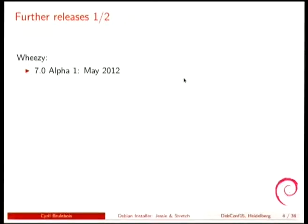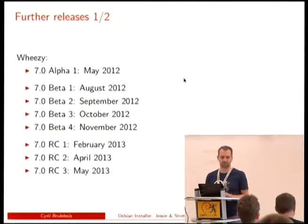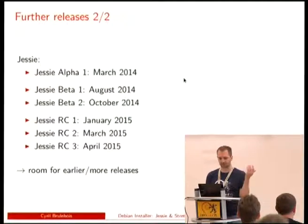Looking at the number of releases, Wheezy was a bit more productive because we had the first alpha, which was a bit long to come. But then we had four betas in four consecutive months, then three release candidates. For Jessie, we had an alpha, then two betas, then three release candidates. We didn't quite manage to keep the pace we tried to have for the Wheezy release cycle, so we could probably do better for Stretch and above.